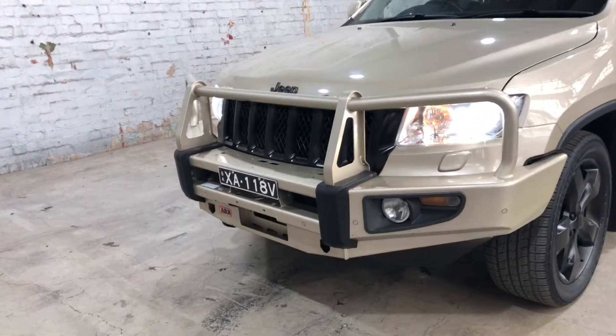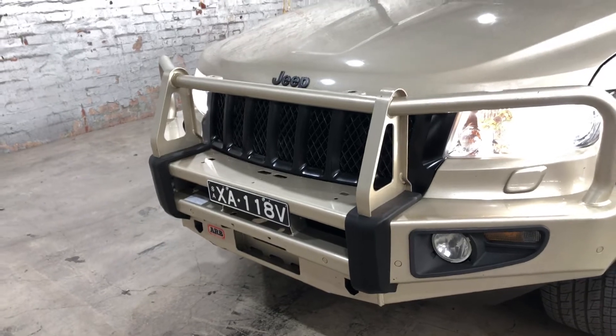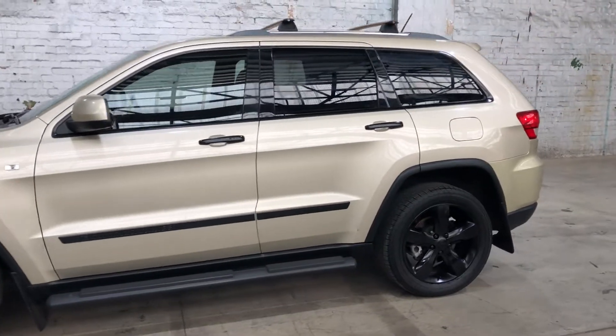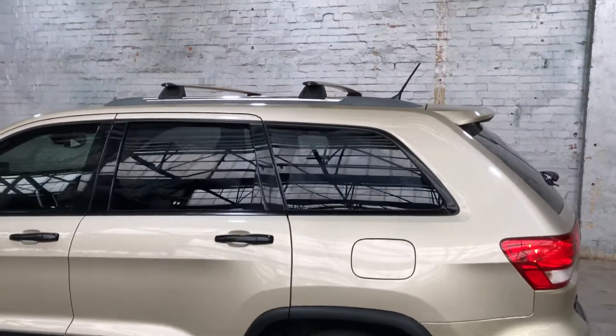As you can see, this Grand Cherokee has been fitted with an ARB bullbar and also the front grille, the front edge, and the 20-inch alloy wheels. Some other pieces have been painted black just to give it that sportier look. Up here you can see that the car has been fitted with a roof rack as well.